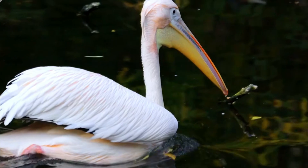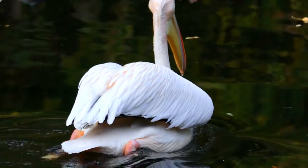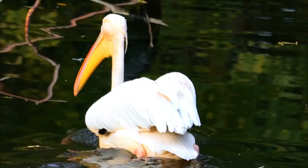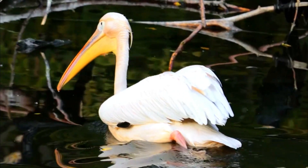Number 7: Predation. While adult Dalmatian pelicans are large and well-equipped to defend themselves and their young, their eggs and chicks can be vulnerable to predation by various animals, including mammals, birds of prey, and other predators.